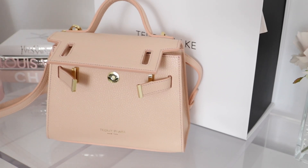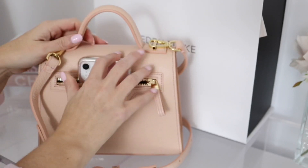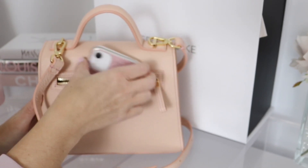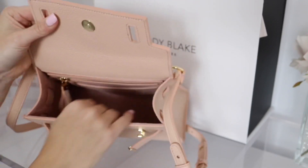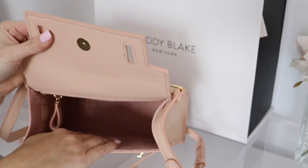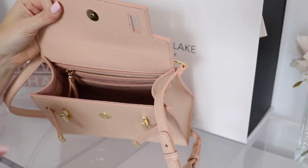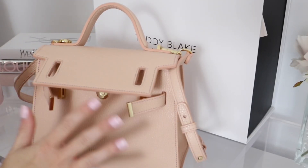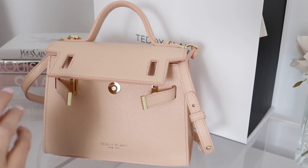The zip pocket on the back is where I would probably put my phone — it fits vertically so I'd just stick it like that for easy access. Inside, the craftsmanship is absolutely amazing and it feels so luxurious. This is real suede on the interior. I was reading that it's premium Italian leather specifically designed to withstand the test of time, so it's going to be really durable, and you can definitely tell. It's a fraction of the price of other designer bags.